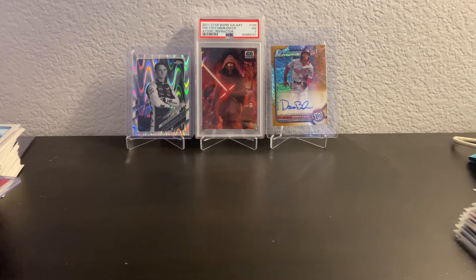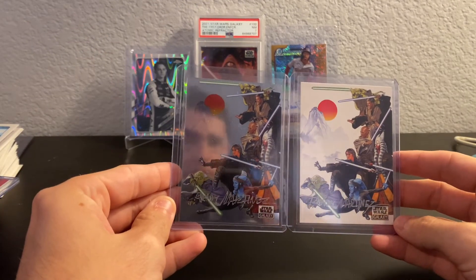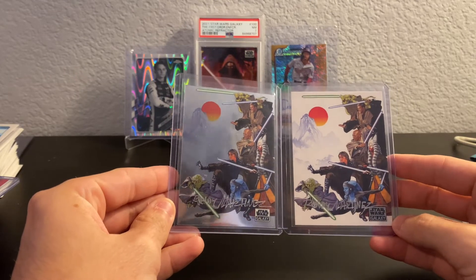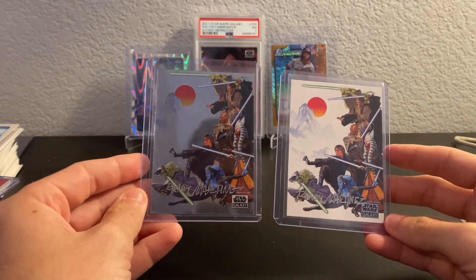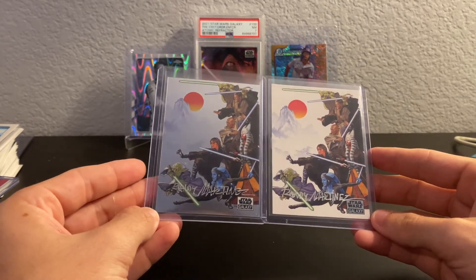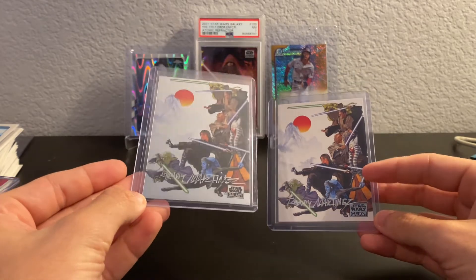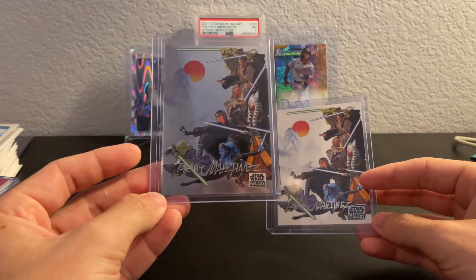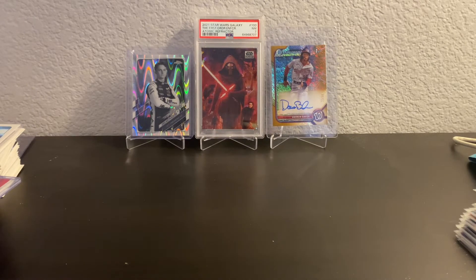Next up, some fun Star Wars stuff. I've never seen anything like this — it is the Jedi à la Kurosawa cards by Rainy Martinez. As you can see, they were autographed by the artist, Rainy Martinez. I picked up both combined for $70. I'm going to keep the paper one and move the chrome one because the chrome is slightly faded. Really beautiful cards — one of the favorites for Star Wars, so I'm happy to pick them up.